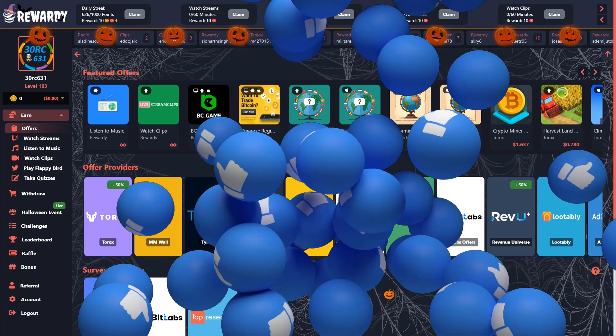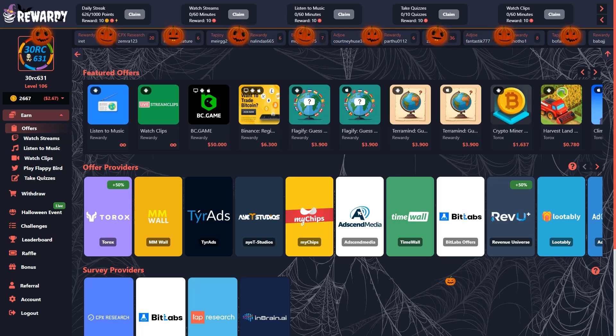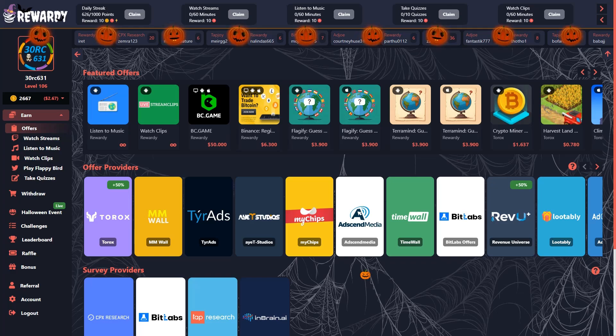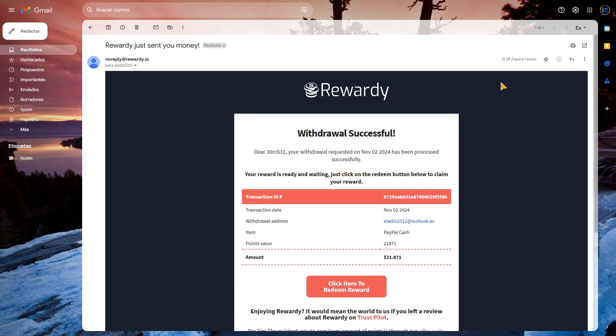Ahora volvemos. Ya ha llegado el correo de Rewarding para empezar a procesar el retiro. Aquí en el correo dice que hace 6 horas, pero por la hora que es, a las 12 y 28, yo el vídeo lo estaba haciendo sobre las 10 de la mañana, pues unas 2 horas y media más o menos ha tardado el retiro. Entre 1 y 3 horas, como dije.